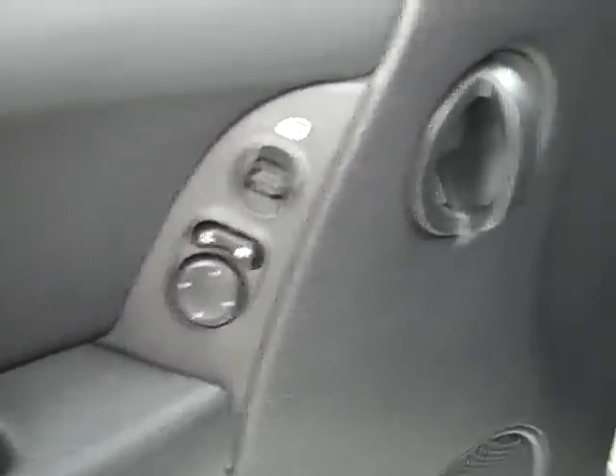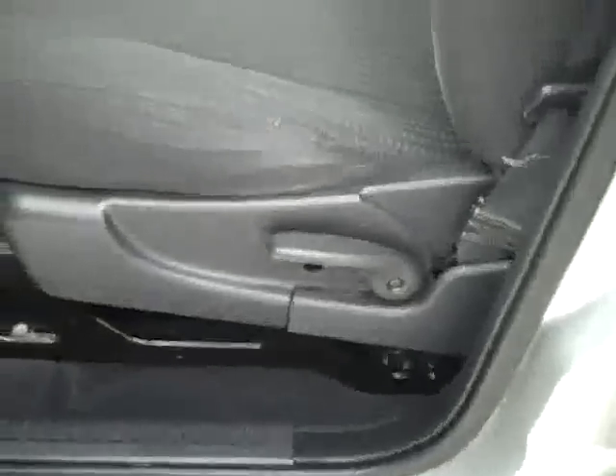Here you get your power locks and mirrors. It's a manually adjustable seat with cloth interior, and the cloth is in really good shape.